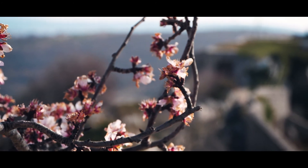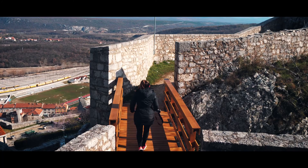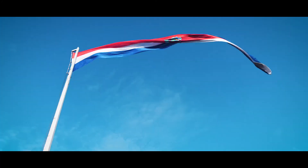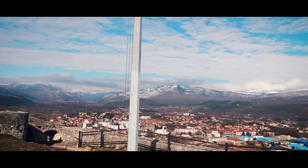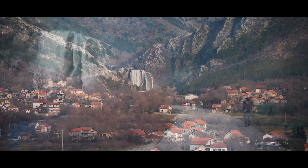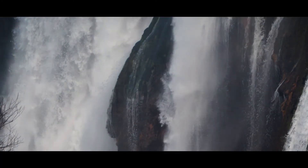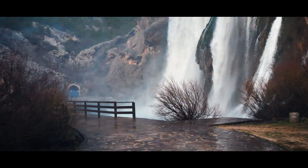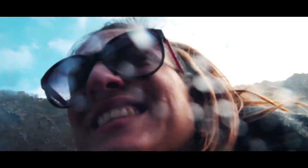We're enjoying the stunning views at the fortress, singing and soaking in the moment together.